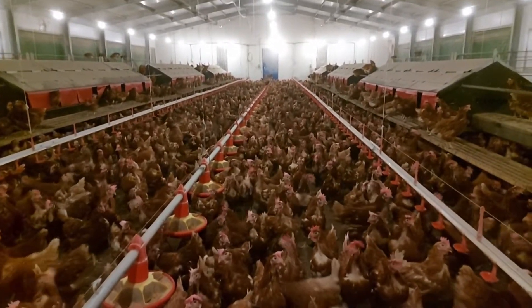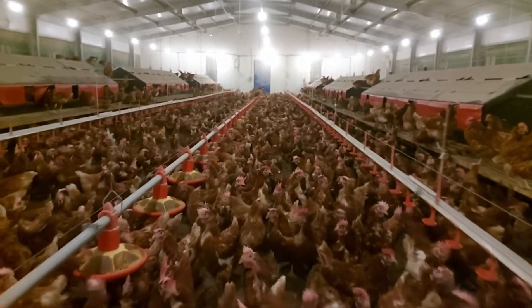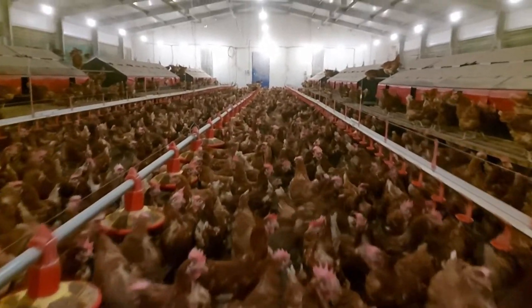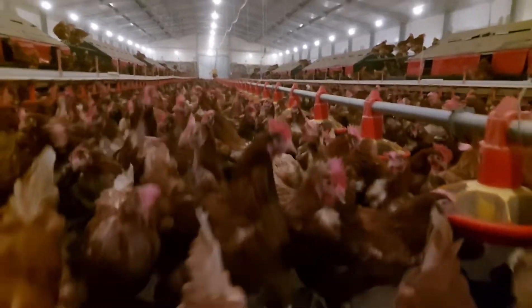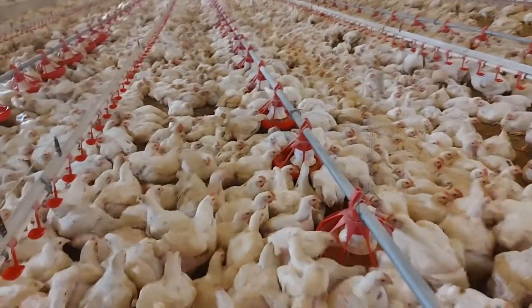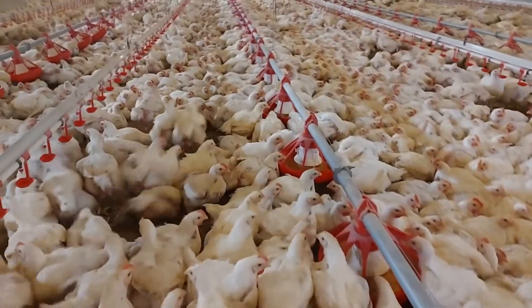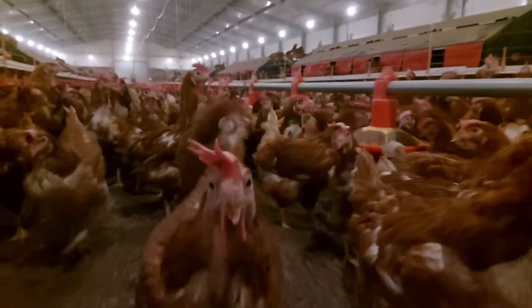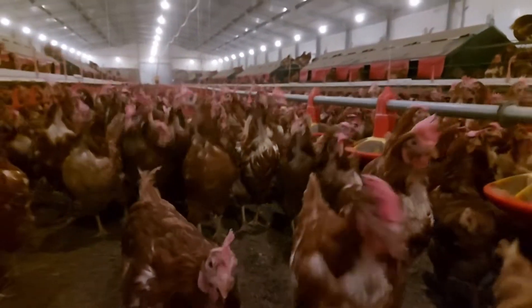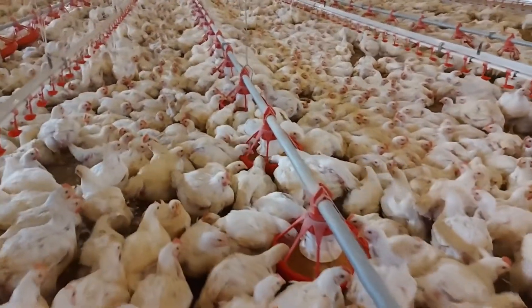I'm going to talk about one more main point before I conclude, and that is preservation. How do you preserve your end product — whether it's chickens or eggs? For example, if you raise chickens, after six weeks any additional feed you're giving to your birds is coming out of your profits. And if you are into egg farming, what happens if you harvest your eggs and the price is not good? These are the options we'll be discussing under this point.